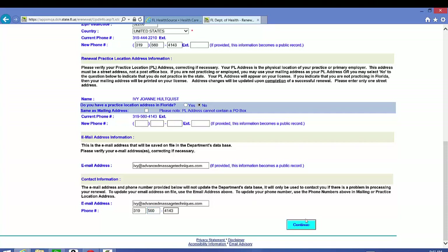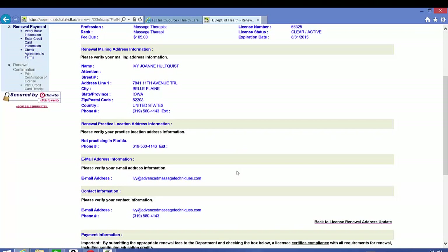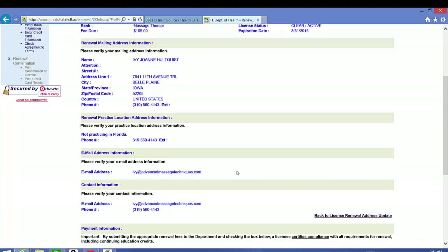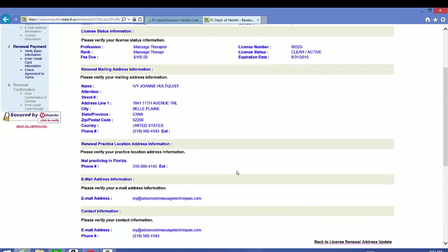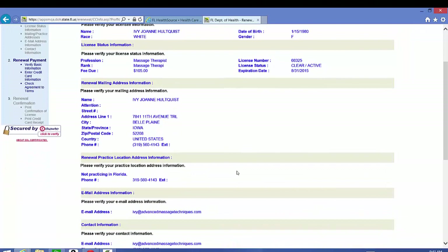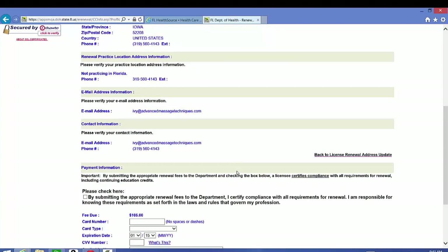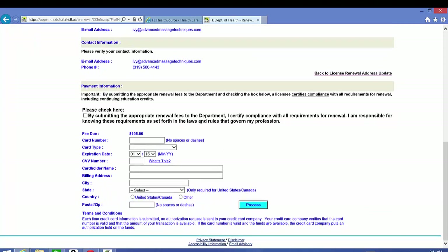I'm going to update all the information that I changed. Everything looks correct. I'm going to click the box here that says by submitting this information I verify that I've completed all my continuing education requirements. Check that box.